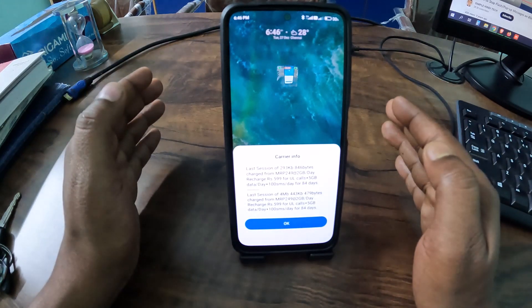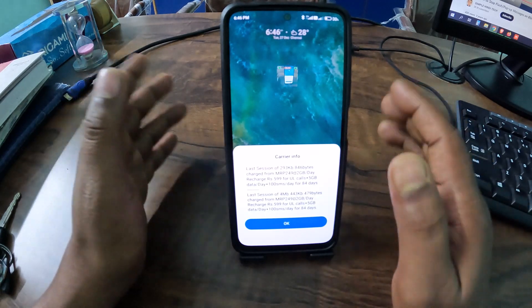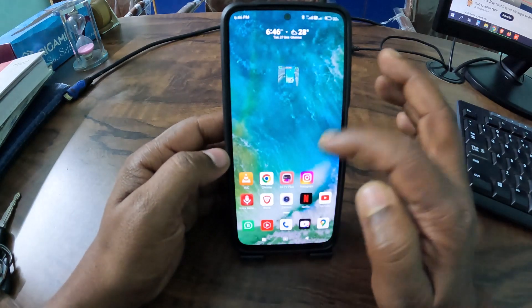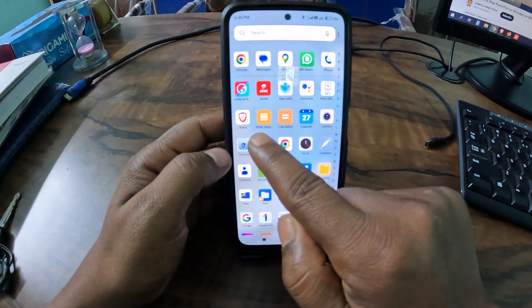You can also stop this message very easily. So click on OK. After that, in your smartphone, just go to the BSNL app.